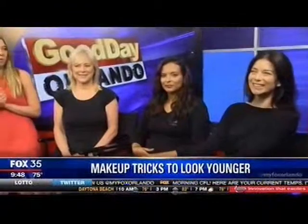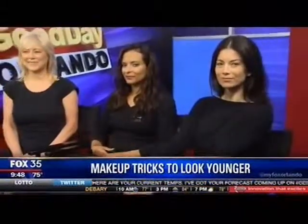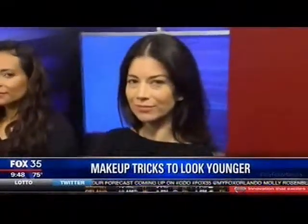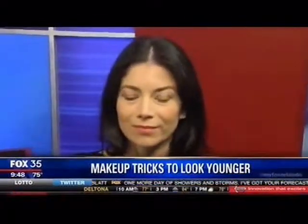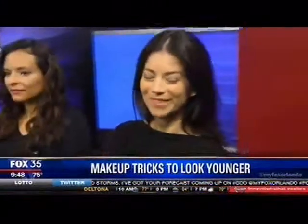Our last model is Bria. We played up her eyes and went with a nice sun-kissed golden eye shadow, which makes the eyes pop. We even put a little bit of highlighter right under her brow, which raises the eyes. And what you want here is a full, thick brow — so don't over-pluck. Pluck as minimally as possible. We say get your eyebrows done by a professional, and that will also take years off your face.